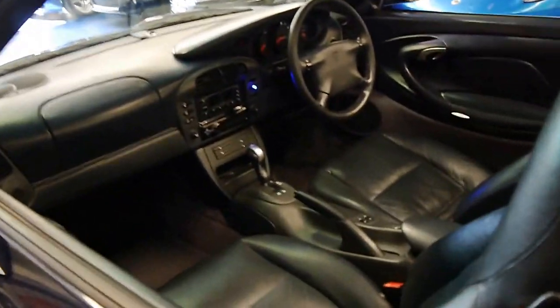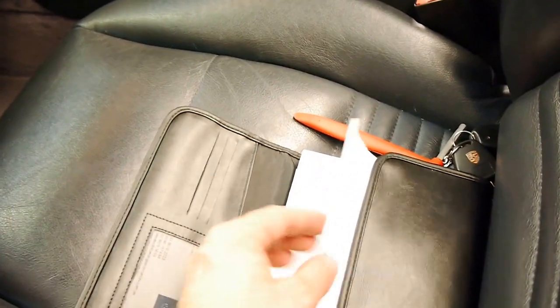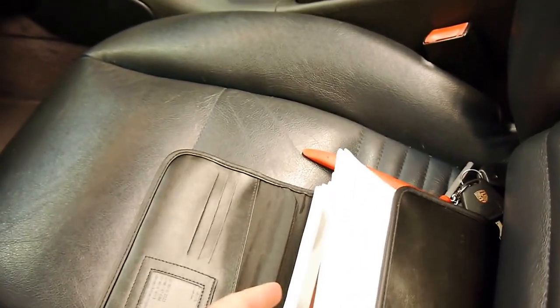Mechanically it's absolutely excellent, which is evident by its service history. This is the tool you use to take the hard top off. There's heaps of receipts in there — I won't go through them all now because there's so many. You just open up the logbook.